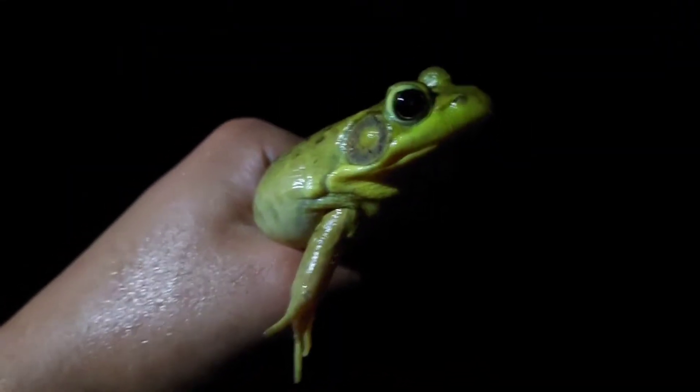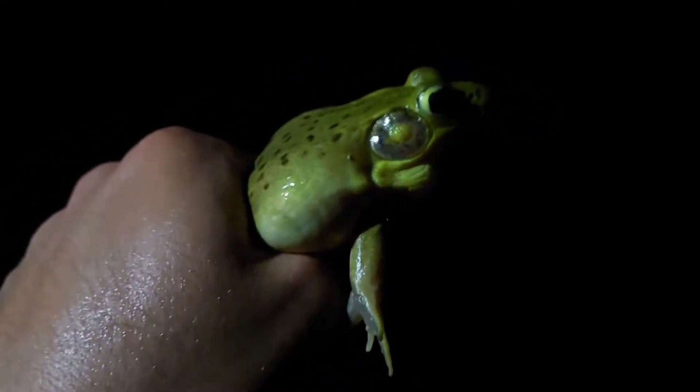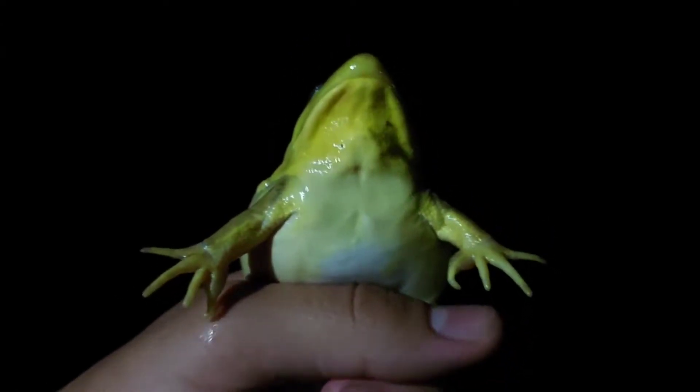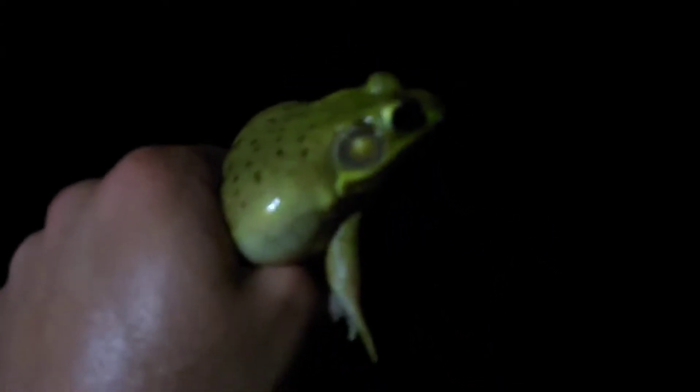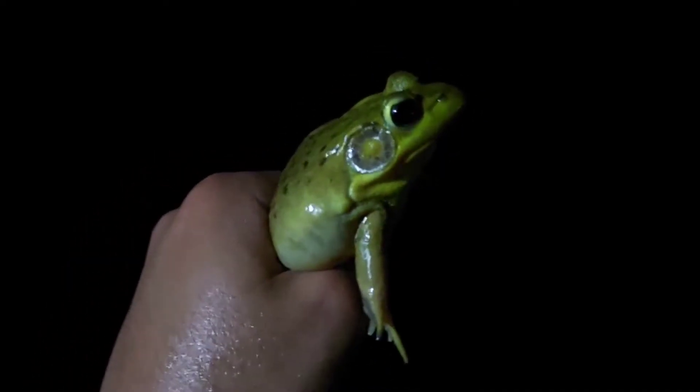They're even more popular than the American toad — literally every water source I go to has them. These guys are absolutely everywhere. They grow two and a half to three and a half inches, which is about average for a medium-sized amphibian, and can be light green, dark green, or even brown, usually with dark spots throughout.